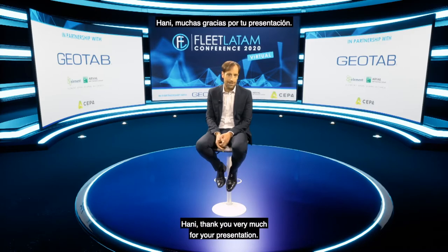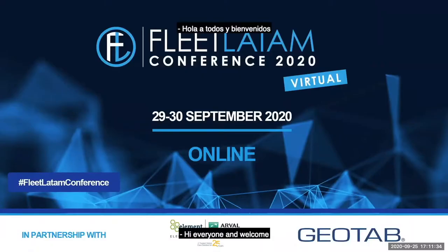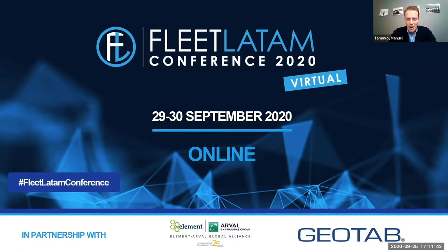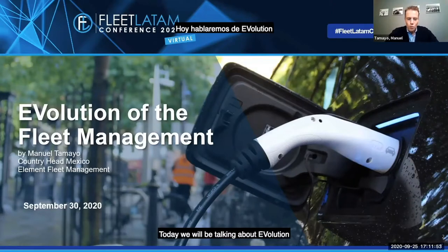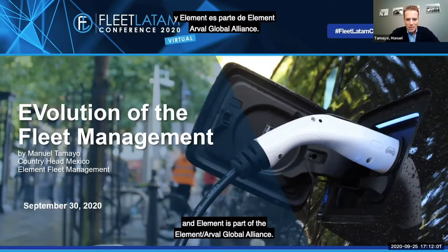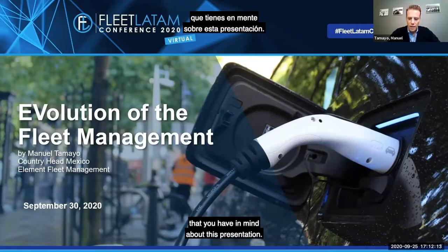Thank you very much for your presentation, Hani. And now please welcome on stage Manuel Tamayo, country head Mexico of Element Arval Global Alliance. He will deep dive into the evolution of fleet management in Latin America. Hi everyone, and welcome to the Fleet Latam Conference 2020, now in virtual mode — unprecedented times for all of us. Today we will be talking about the evolution of fleet management. I'm Manuel Tamayo, country head for Element Fleet Management in Mexico. Element is part of the Element Arval Global Alliance, and it's a pleasure to be here with you.